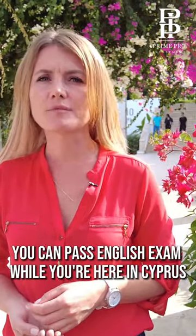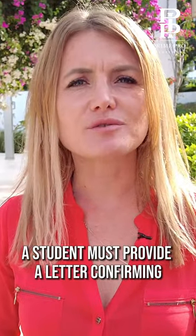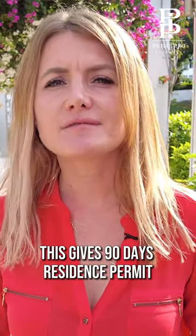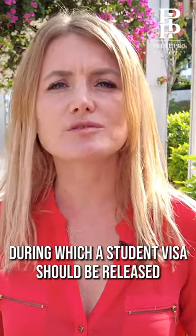If you don't have that certificate, you can pass the English exam while you're here in Cyprus. Upon arrival to Northern Cyprus, a student must provide a letter confirming that he or she has been accepted to university. This gives him 90 days residence permit, during which a student visa should be released.